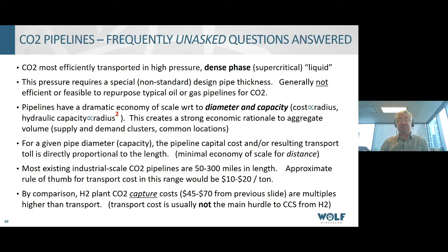CO2 is most efficiently transported in a high-pressure dense phase — it's supercritical and essentially a liquid. A 16-inch pipeline can transport 36,000 tons per day hydraulically in this liquid phase, which is why the pressure must be so high. One side effect of this high pressure is that you require non-standard pipe thickness for a CO2 pipeline. Generally it is not efficient or feasible to repurpose old oil and gas pipelines for CO2 because of the required wall thickness.